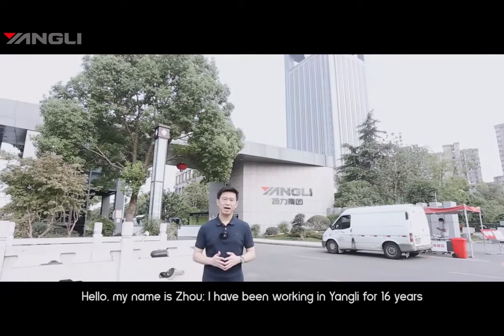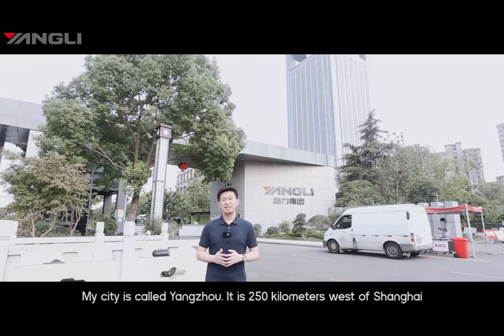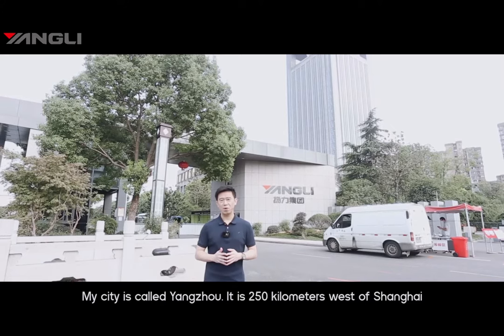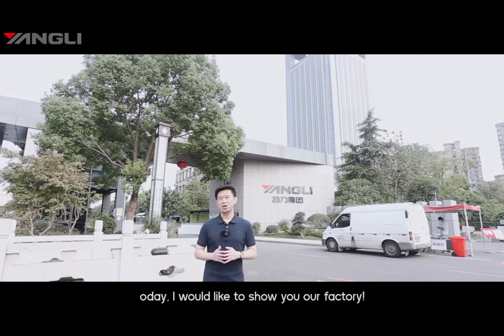Hello, my name is Zhou. I've been working in Yangli for 16 years. My city is called Yangzhou — it's 250 kilometers west of Shanghai. Today, I would like to show you our factory.